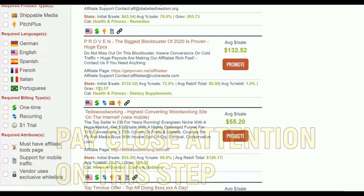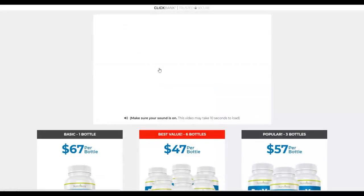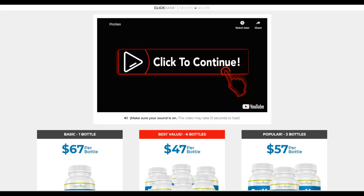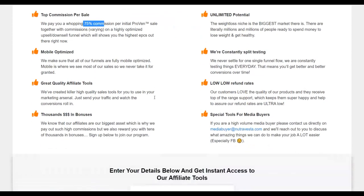For example, this new product on ClickBank has a gravity of up to 150, meaning affiliates are getting money from promoting it. Let's go to the affiliate tools area and look at the sales page. This product is a weight loss product, and it's a physical product. Physical products are selling very well on ClickBank. You can make up to 75% commission promoting this product.